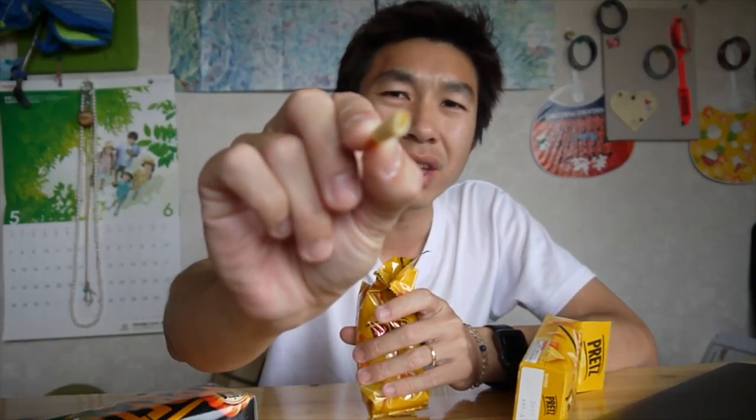It's thicker than regular Pretz — it will be a little thick. If you don't like cheese, you're not gonna like this. It smells so cheesy. Oh my gosh. It's thicker, but inside it's just like nothing, you know.